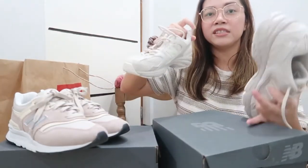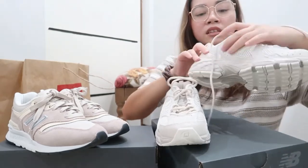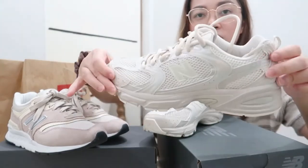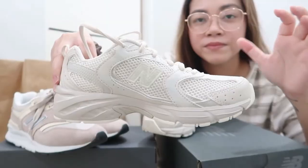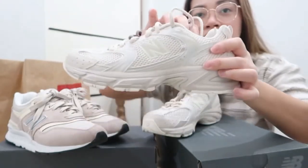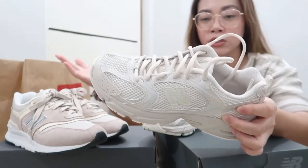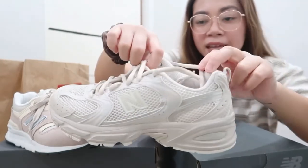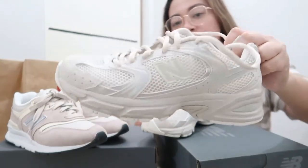So yeah, this is the newest shoe I got from New Balance — the MR530AA1. As you can see, it's beige. In some light or pictures it can pass as white or cream, but in real life it's kind of beige.